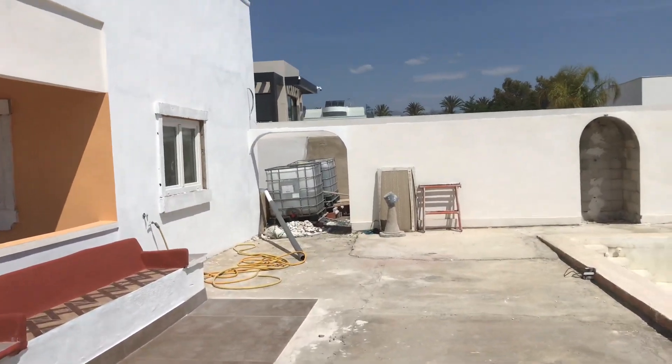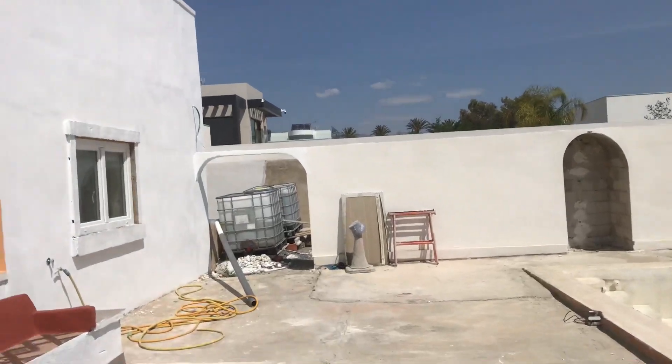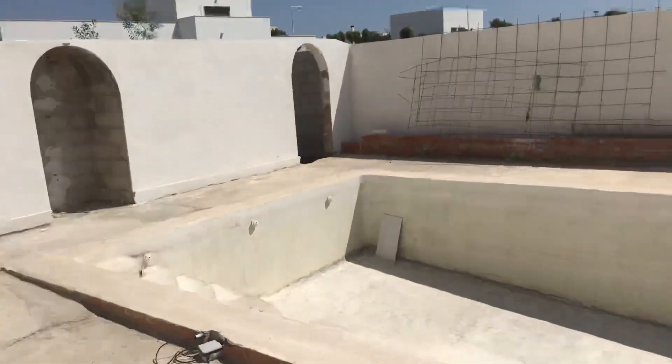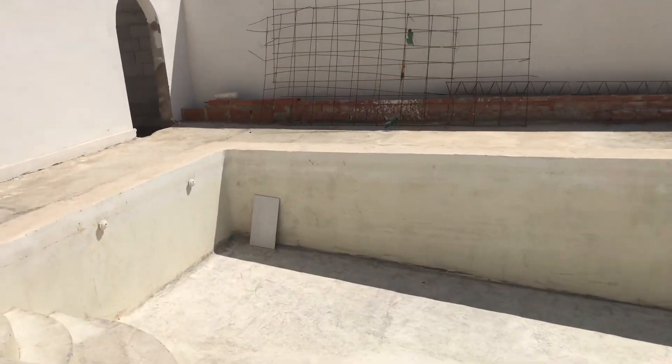Where the water tanks are — behind that wall is my allotment area. That archway is the shower for the pool, and where you drain the pool out.